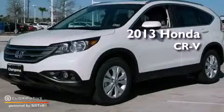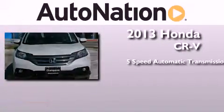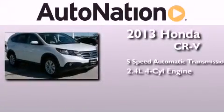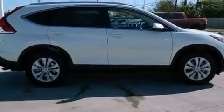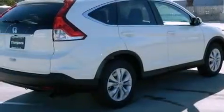This is a brand new 2013 Honda CR-V. This crossover has a 5-speed automatic transmission and an inline 4-cylinder engine. Its top features include a multi-link rear suspension and a tire pressure monitoring system.